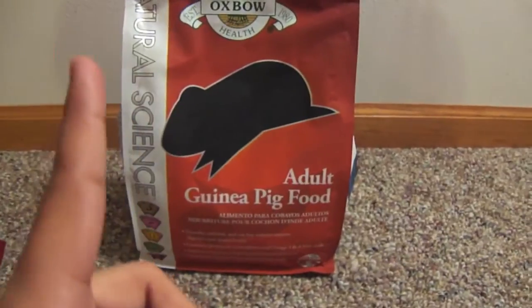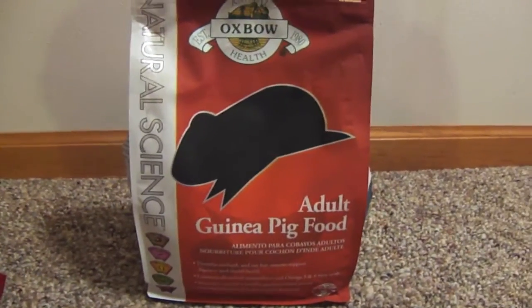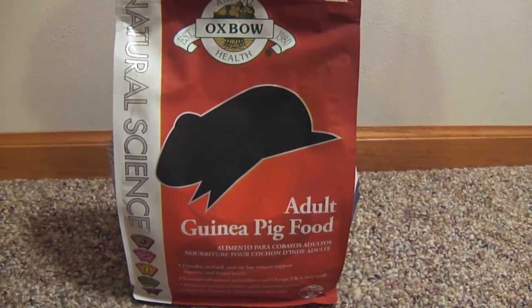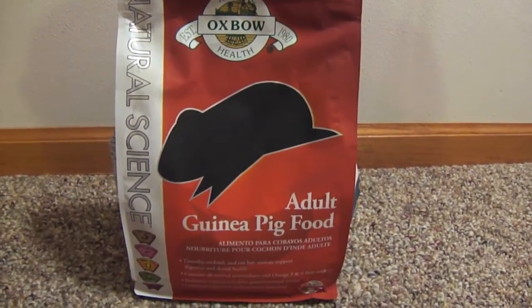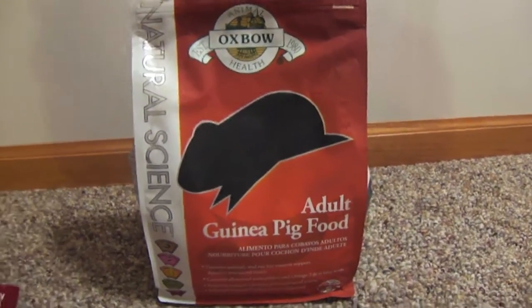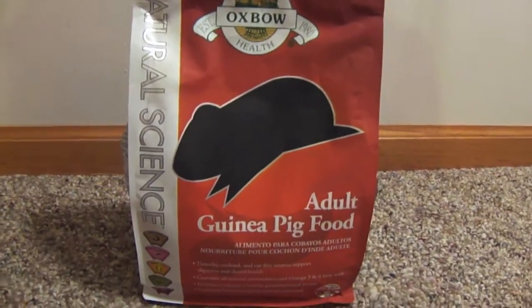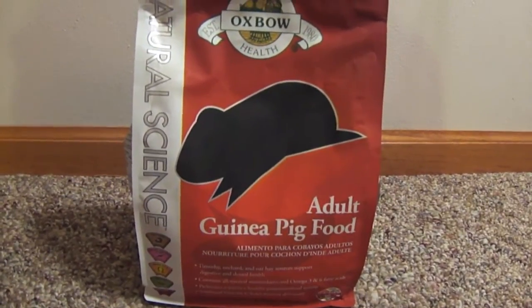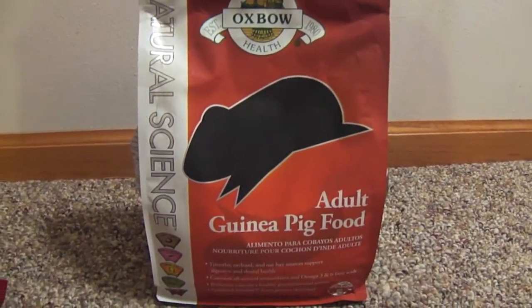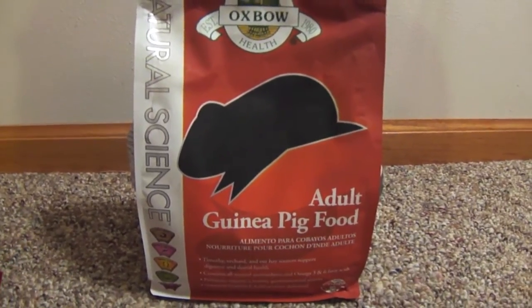There's one last thing that I had in this order but I'm not going to show it right now because it's Teasel's birthday present. She will be one year old this Sunday, September 30th, so I'm really excited about that — she's already a year old! It passed so fast. I will definitely be making a little video of her giving her a special birthday treat and her present, so stay tuned for that.